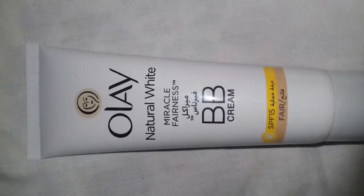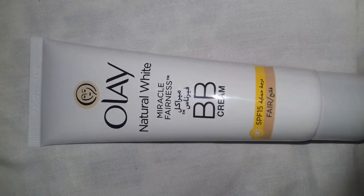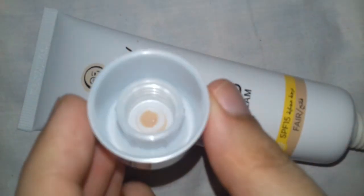So you guys can try this BB cream, it's really nice. Made in Poland. I am going to open this and show you how it looks from inside. This is how it looks — it's like in a tube, and this is the cap.